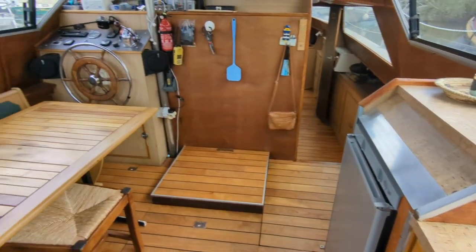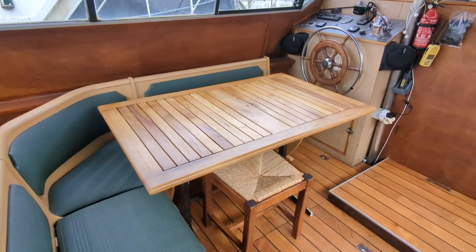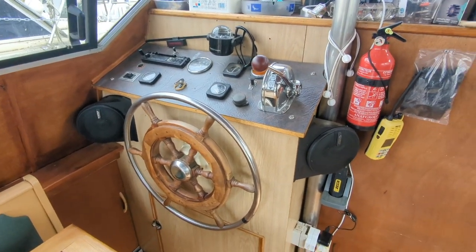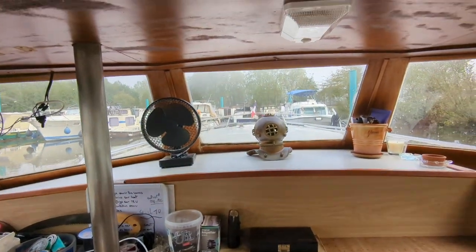The refrigerator is a trimix — it works on 12 volts, 220, or on gas. Under the floor is the 30 horsepower BMC Leyland. At the helm you also have a flybridge with an external helm.